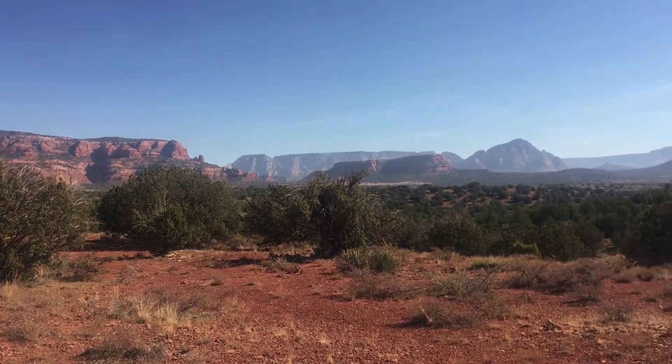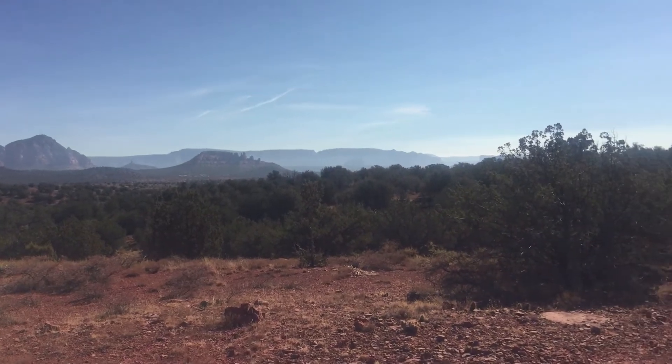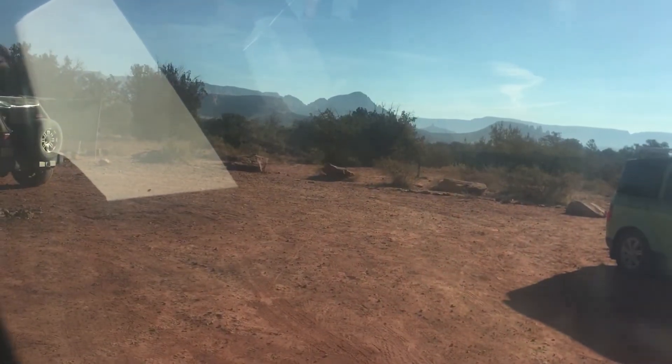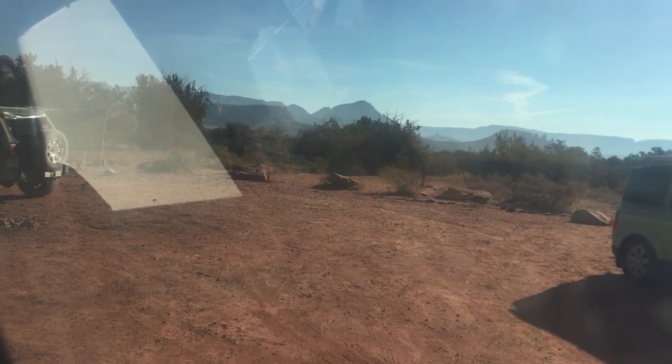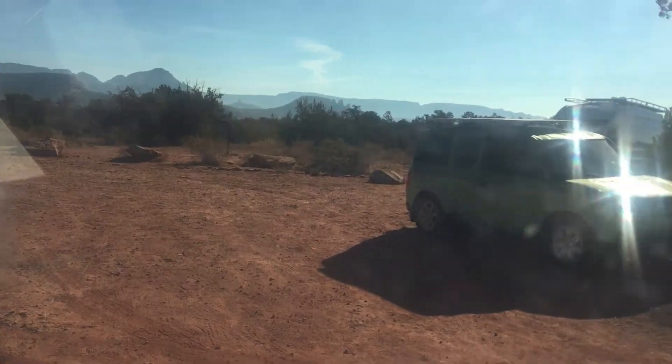Nice front yard in Sedona. A couple of weeks ago when I was in Utah at Grosvenor Arch, I did like 25 miles of driving on washboard roads. And I think that's when...